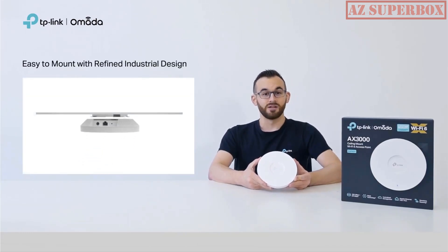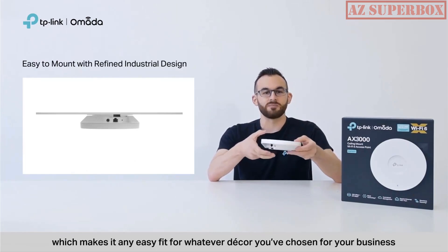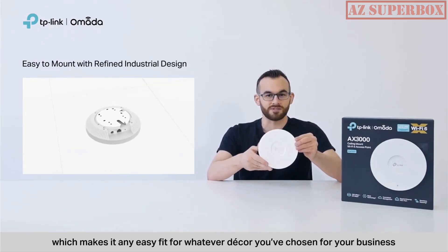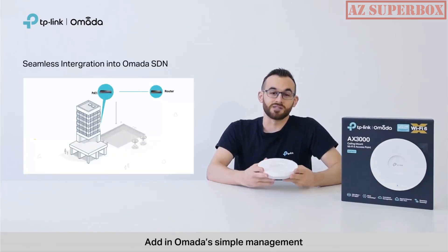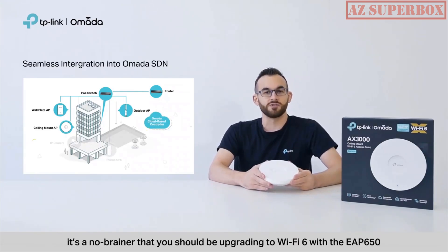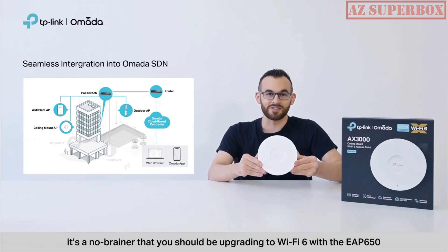EAP650 is Omada's slimmest model to date, making it an easy fit for whatever decor you've chosen for your business. Adding Omada's simple management, customization, and free cloud services, it's a no-brainer that you should be upgrading to Wi-Fi 6 with the EAP650.